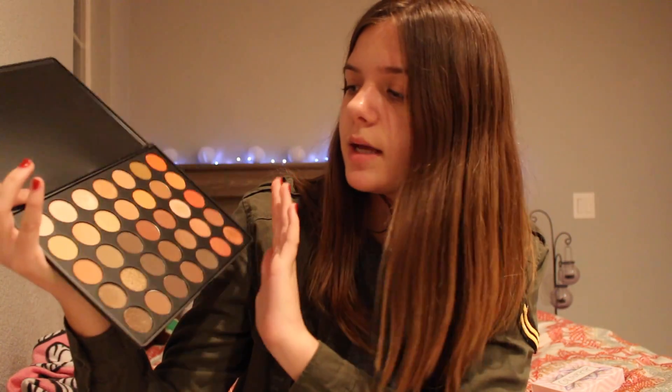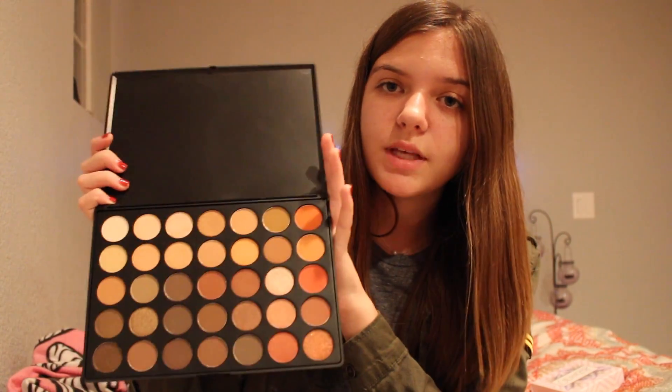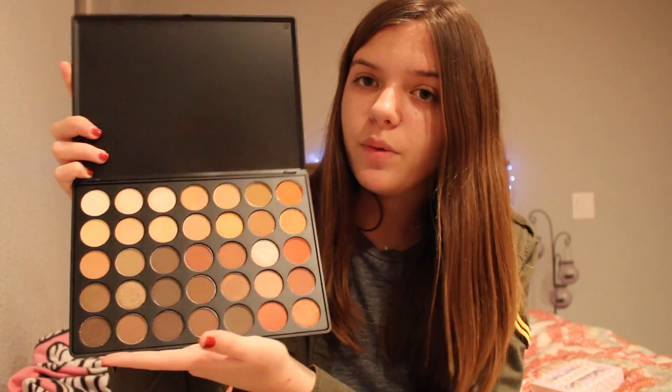My best friend Grace, who I did a video with, got me all three of these palettes and I was so thankful. I just love them all so much and I think they're gonna get a lot of use. My favorite one she got me — and you guys can probably guess — is the Morphe 35O palette. It's like everyone's favorite, so of course I needed it. I love this palette; it has shimmery and matte, so it's like perfect. There are so many different looks you could do. I haven't used it for a full look yet, just a couple of colors, but I'm really excited to see what I can do with it.